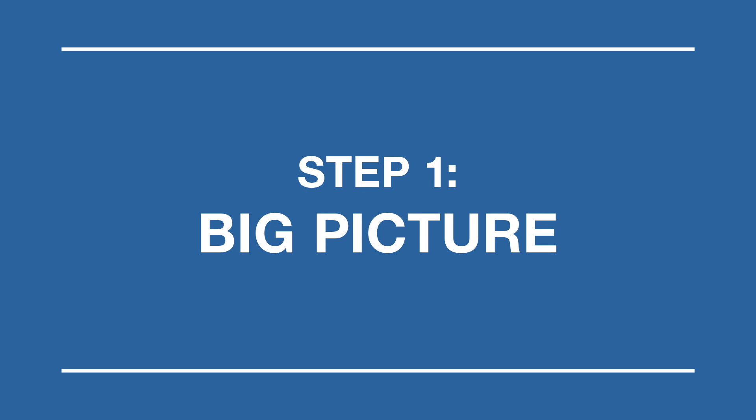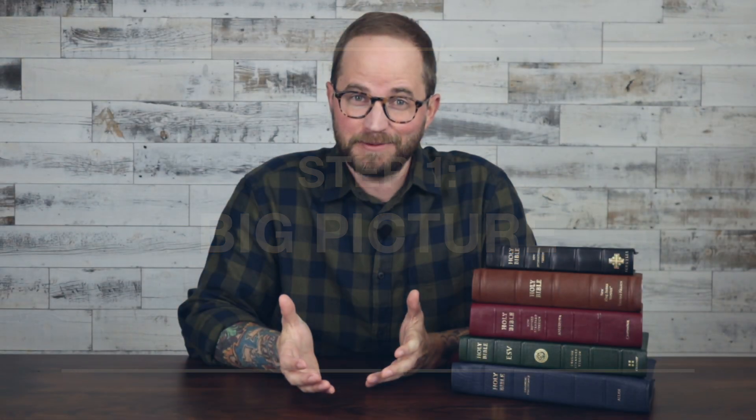The first step I'm calling Big Picture, and that's because that's exactly what it's about. It's about getting a big-picture view of the entire book of the Bible — learning what it's about: the who, the what, the when, the where, the how.